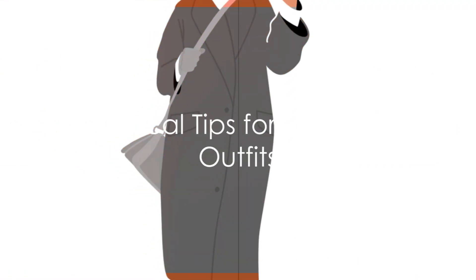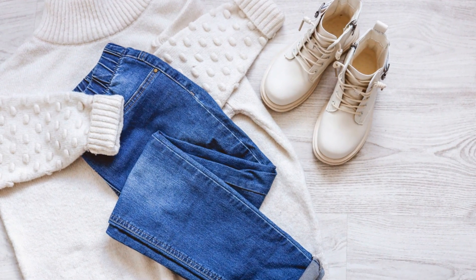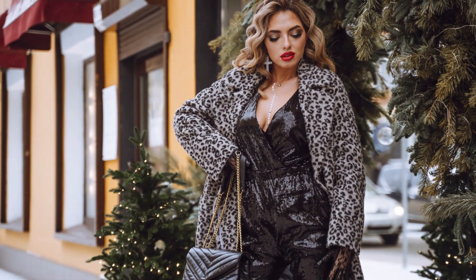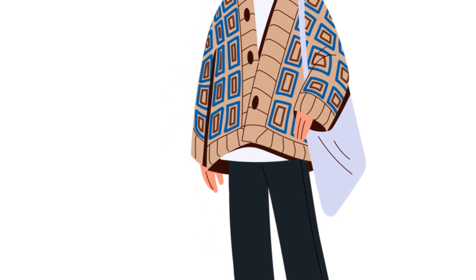Now that you have your essentials, let's talk about how to choose the best outfits. When deciding on your outfit, it's important to consider four main factors: the weather, the occasion, your personal style, and comfort. Firstly, the weather. Winter can be unpredictable, but that doesn't mean your wardrobe has to be. Opt for layers — this allows you to adjust your outfit to the changing temperatures.